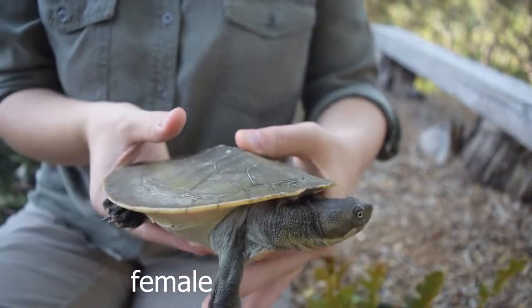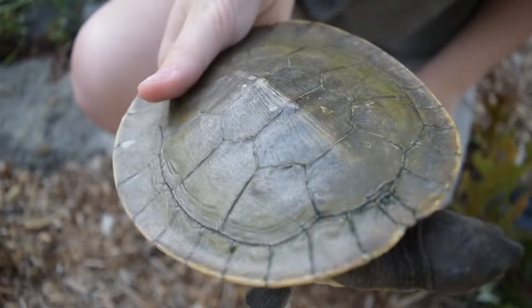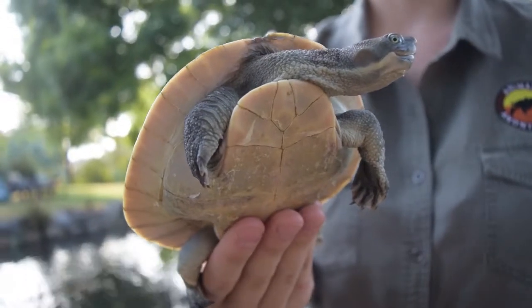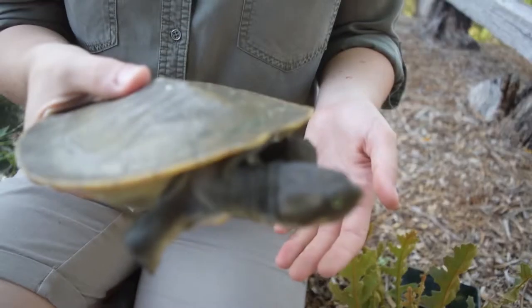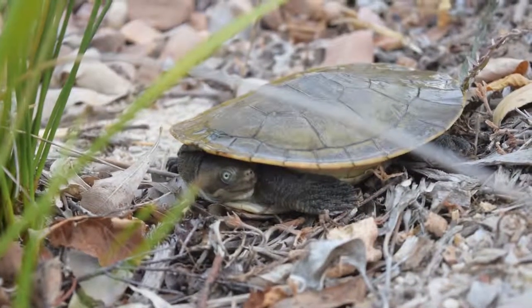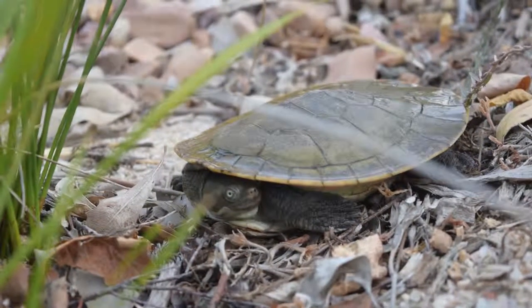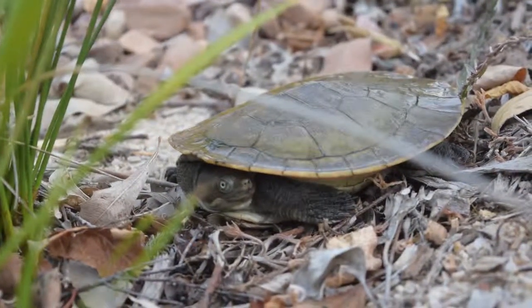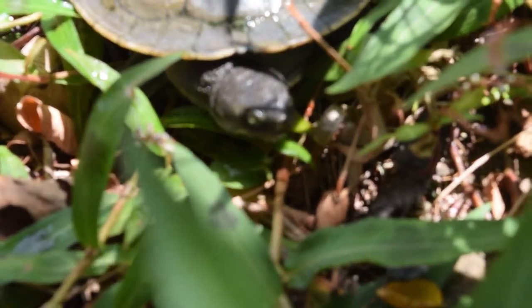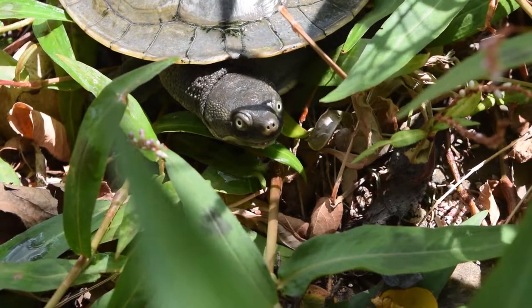Their shell pattern differs on each side, with the carapace — the upper shell — predominantly being brown in colour, with the plastron — the shell below — being cream in colour. They have a distinctive pale yellow stripe running along the side of their head from the corner of their mouth, and have small yellow eyes with round black pupils. The Murray Shortnecked Turtle's name is fairly self-explanatory: they live in the Murray River and the length of their neck is considerably shorter than other species of turtle — shorter than their carapace.